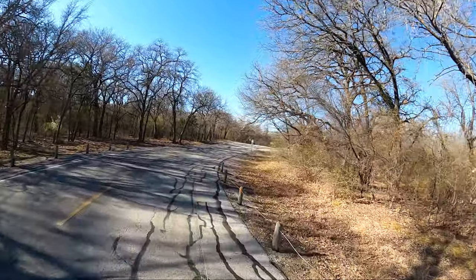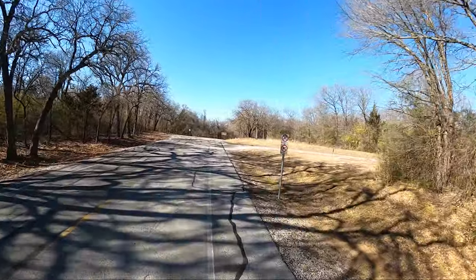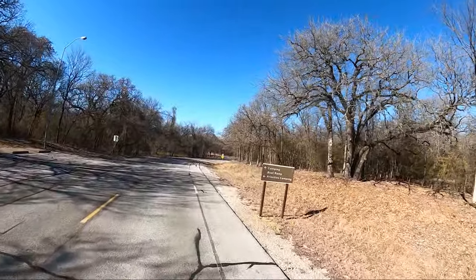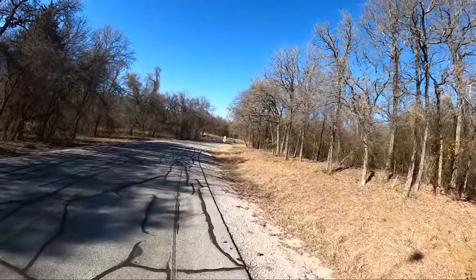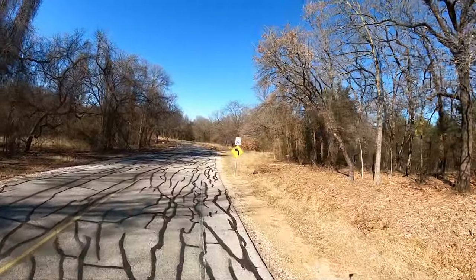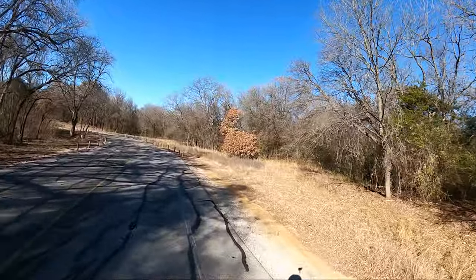There is a boat ramp, and we will — I assure you — see that boat ramp. There are lots of deer, lots of birds, and some really beautiful campsites. The air's really dry today. It is January 28th, 2022.